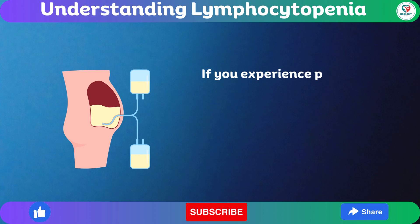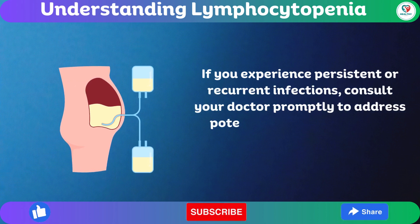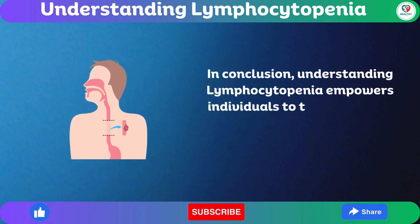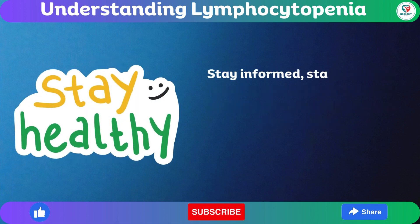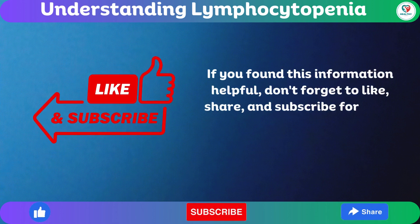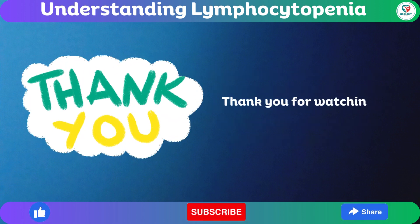If you experience persistent or recurrent infections, consult your doctor promptly to address potential underlying issues. In conclusion, understanding lymphocytopenia empowers individuals to take charge of their health. Stay informed, stay healthy. If you found this information helpful, don't forget to like, share, and subscribe for more insightful content on the Healthy Care channel. Thank you for watching.